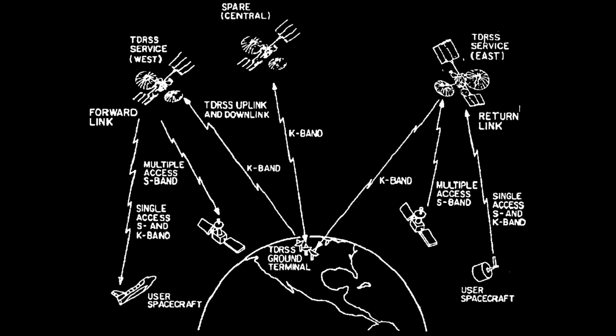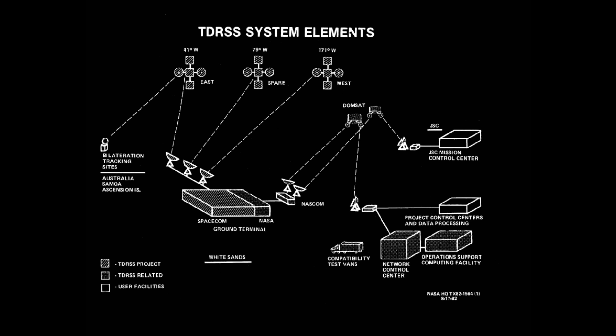To solve this problem, they came up with a design for something called the Tracking Data Relay Satellite System. The idea is there would be satellites sitting up high in geostationary orbit, and from that perch they could look down on satellites in low Earth orbit and talk to them. They could also talk to ground stations and therefore relay data — hence relay satellite system.